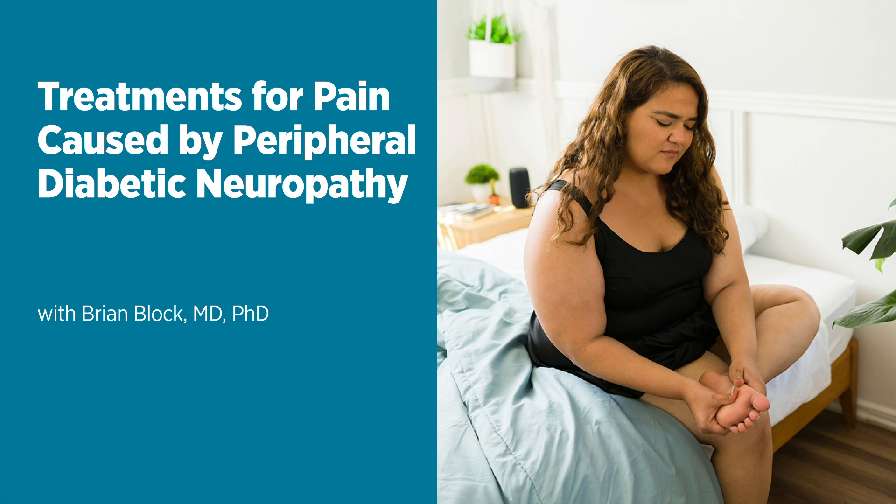Beyond the obvious, something patients may forget is the maintenance of routine activity. When you can't feel your feet or you have pain, it tends to get you down. Getting outside and being active are things that are good for your mood, they help your blood glucose and your diabetes. Maintaining as much physical activity as is tolerable is good for your mood, your health, and your diabetes, and makes it less likely you'll need further care.